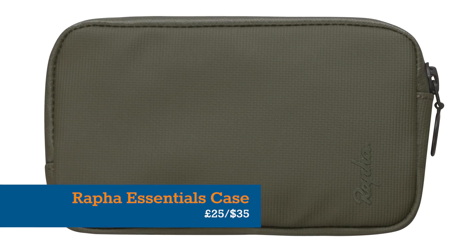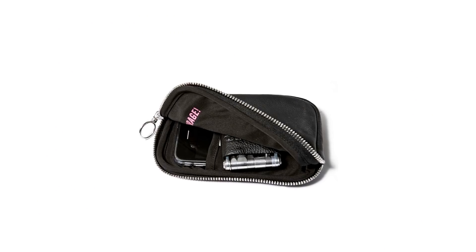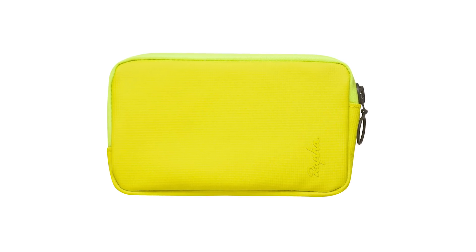Also useful for wet-cold days on the road, Rapha's Rainproof Essentials case is perfect for keeping important things dry and in one place, including your phone, cash, keys and other bits and pieces.